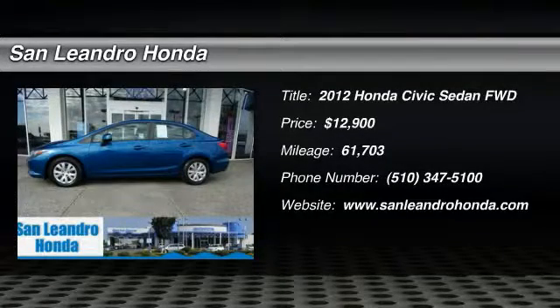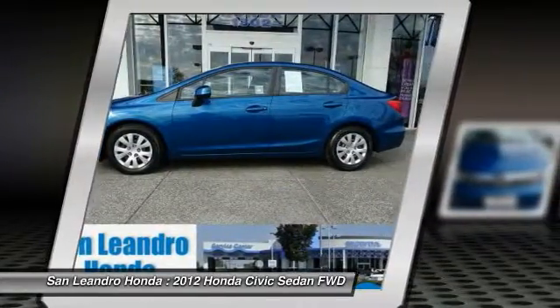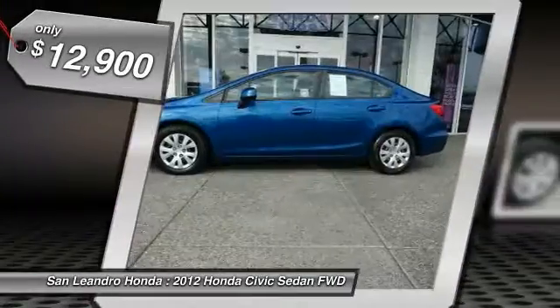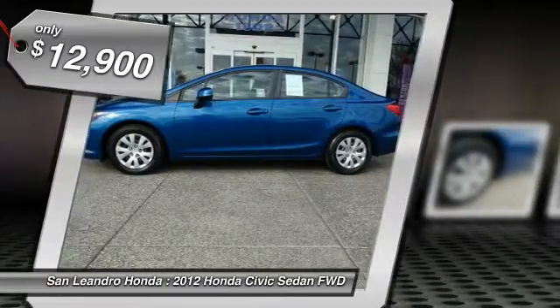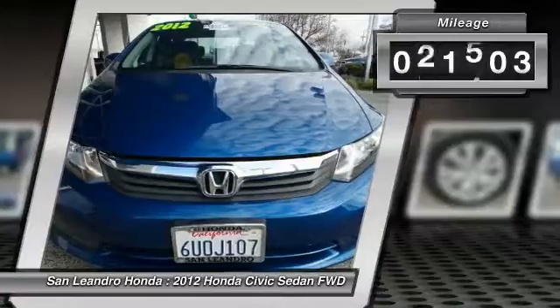Used Car Inventory Stock No. 39577A. Used Car VIN No. 2HGFB2F55CH550380. Used Honda Civic LX Sedan for sale in San Leandro, Oakland, Alameda, Hayward, serving the Greater Bay Area of San Francisco.